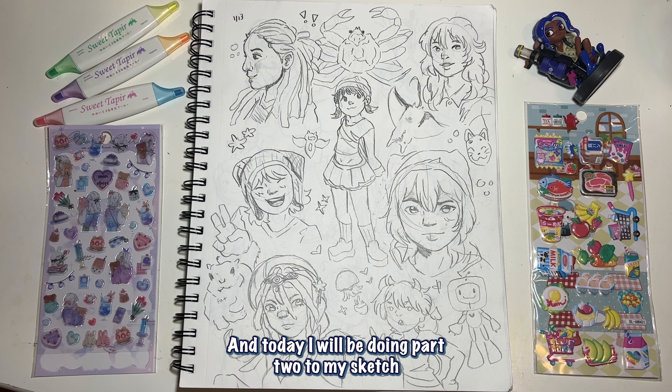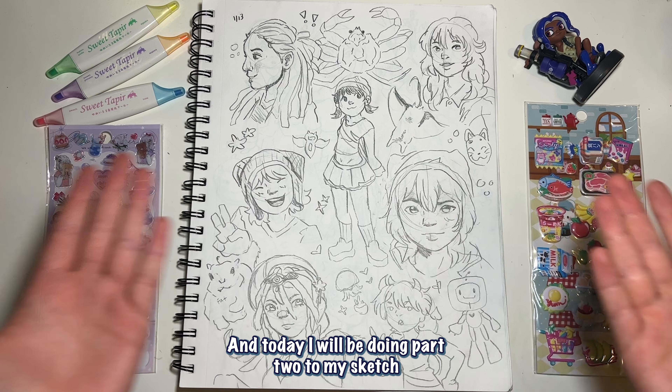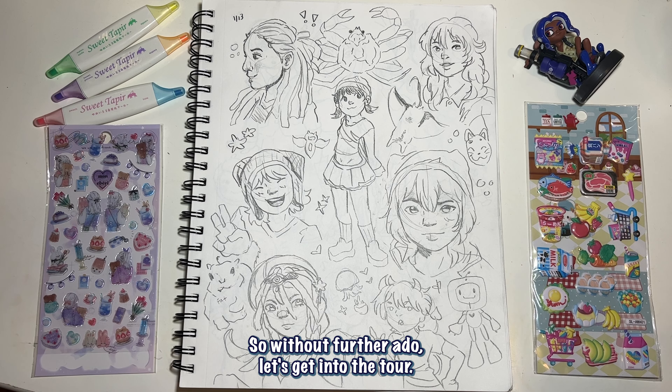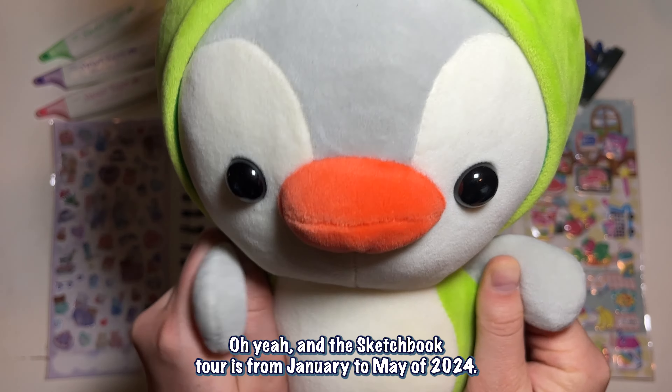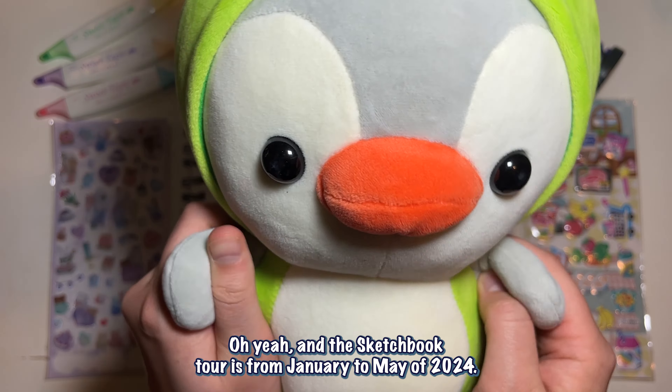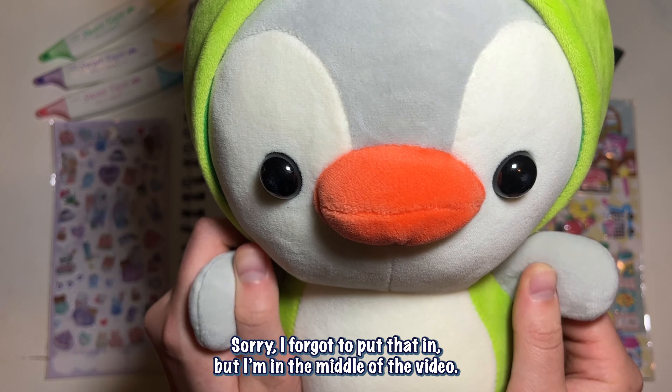Hello everyone and welcome back for another video. Today I'll be doing part two to my sketchbook tour because I just finished semester two in my junior year of art school, so I have a lot to share with you guys. Without further ado, let's get into the tour. This sketchbook tour is from January to May of 2024.